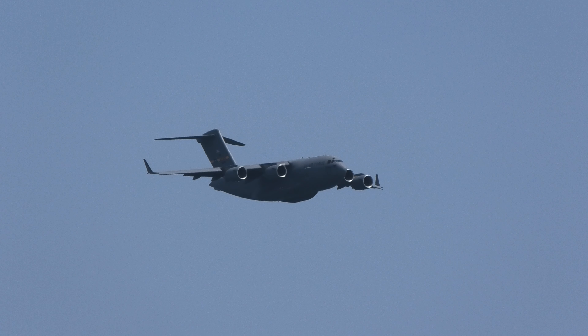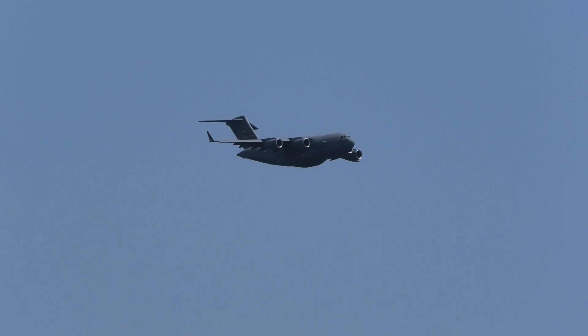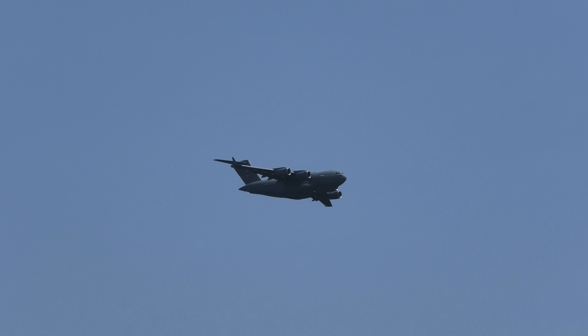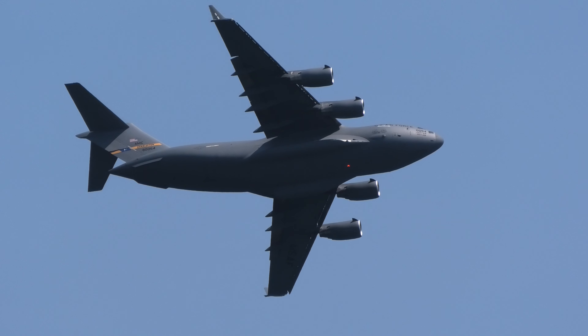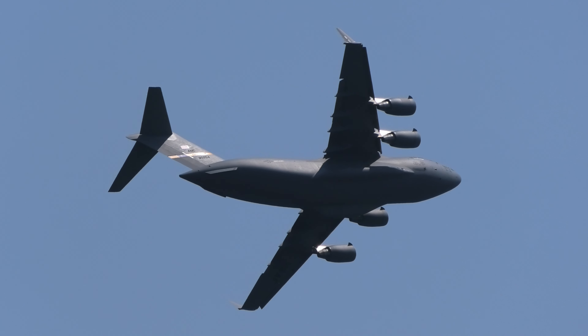Normal cruise speed is about 400 knots at 28,000 feet, with a service ceiling of more than 45,000 feet. It is also capable of in-flight refueling, which gives it an almost unlimited range.